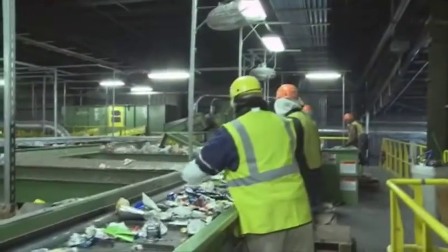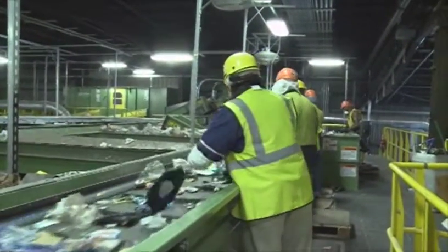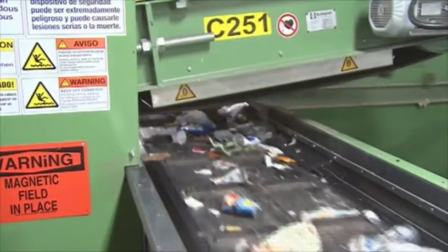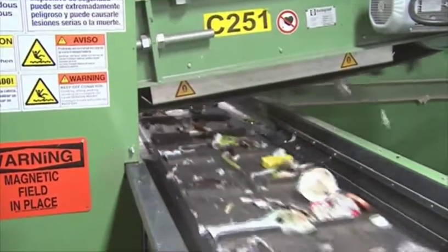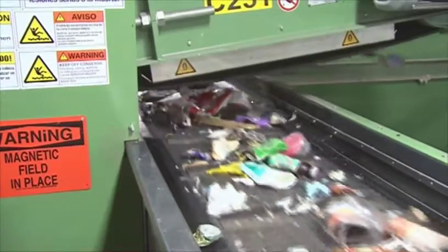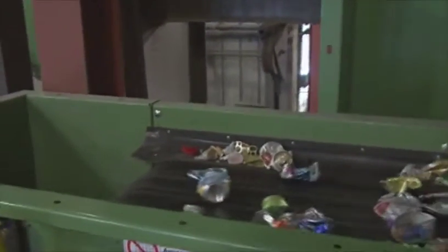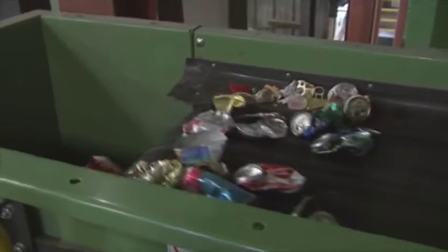An optical sorter is used to separate PET plastics from remaining materials. An electronic eye identifies the high-value plastic and precise air blasts push it to another conveyor belt. All other grades of plastic are removed at a manual sort station. Metals pass under a magnet which removes steel cans and sends them to a bunker for future bailing. A magnetic eddy current is used to separate aluminum for future bailing.